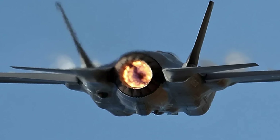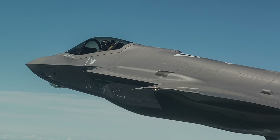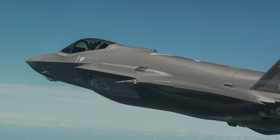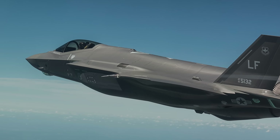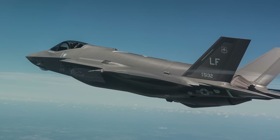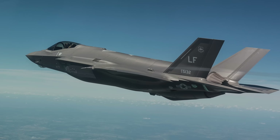The Lockheed Martin F-35 Lightning II has been widely debated since its first flight in 2006. By 2017, delays and cost overruns had pushed the F-35 program's expected acquisition cost to $406.5 billion, with a total lifetime cost through 2070 of $1.5 trillion in then-year dollars, which includes operations and maintenance. The fighter had faced many criticisms, like not being as maneuverable as Russian fighters such as the Su-35, and its top speed being limited to Mach 1.6, which is far slower than contemporary fighters like the Eurofighter Typhoon.